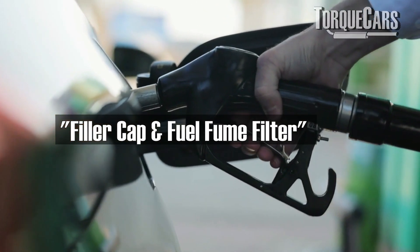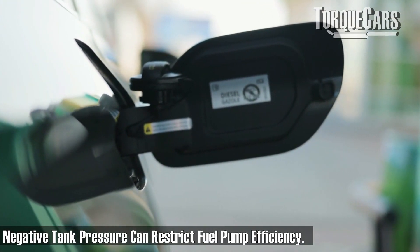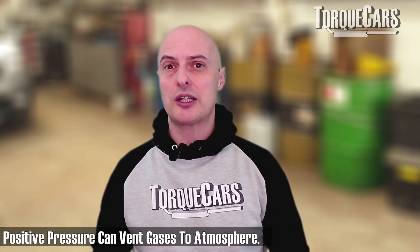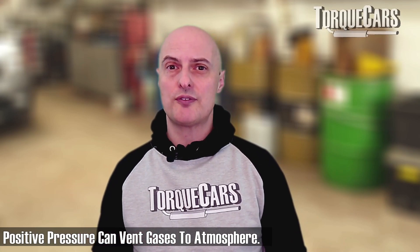The fuel filler cap is also sometimes responsible for throwing up an error code. The filler cap seals the tank off. If you've got a big vacuum forming in the fuel tank, it can make it harder for the fuel pump to suck enough fuel out. If the pressure is too great, that can also cause problems with the vapor protection systems built into the fuel tank. Your car is designed not to pollute the environment, so if it detects the fuel filler cap is missing or non-operational, it will fire up an error code to ensure the car is safe and you're not emitting fuel vapors.